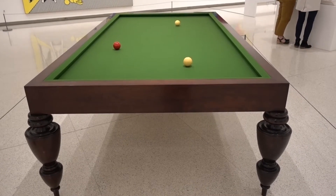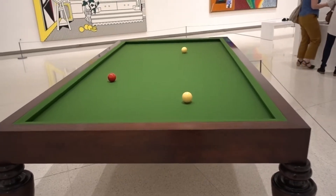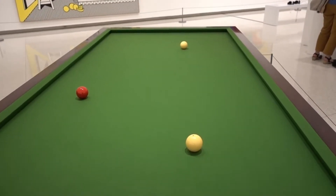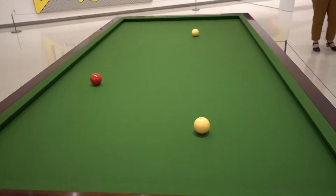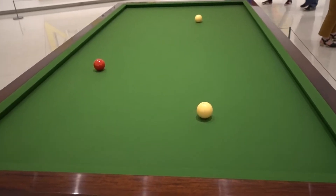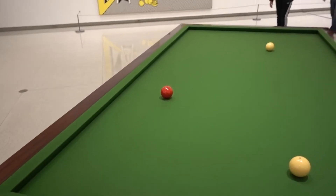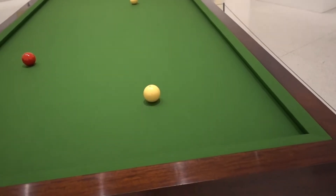At first I was wondering why they would put an ordinary pool table in an art exhibit like this. But I came up to it and saw the balls on the table and thought — hmm, something looks different. Can you tell what it is? Give up? There are no pockets! It's kind of difficult to win a game on this pool table.